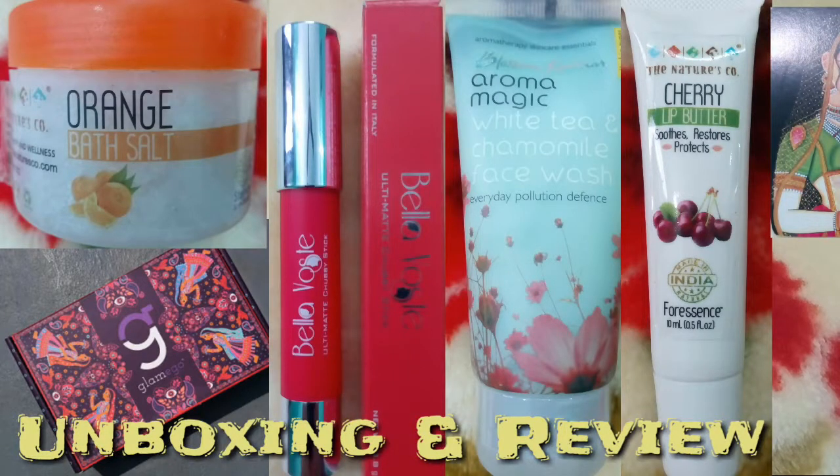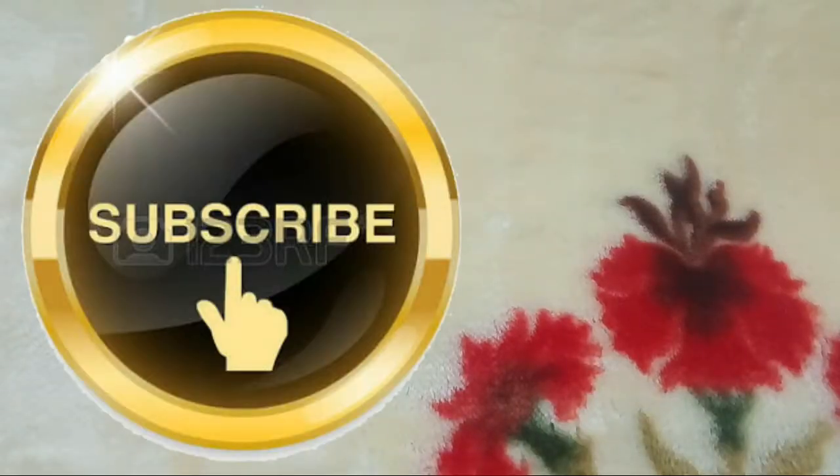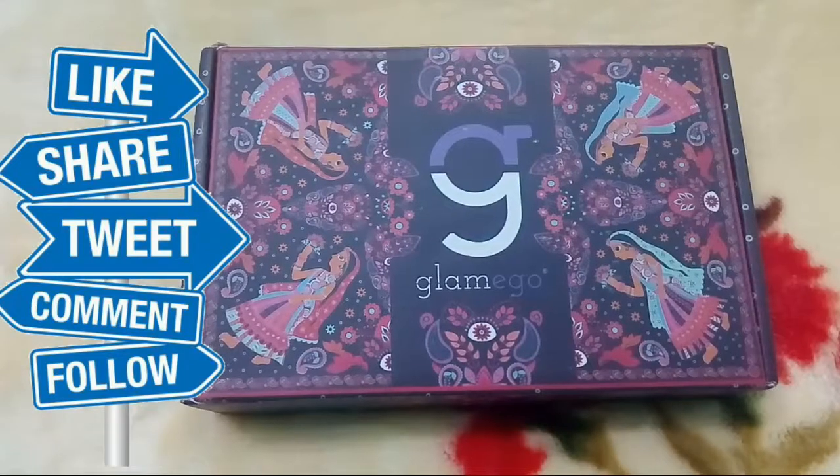Hello everyone, welcome back to my channel. If you have just visited my channel, please subscribe, click the like button and comment in the comment section. Thanks for your patience — today we will be unboxing the October Glamego box.